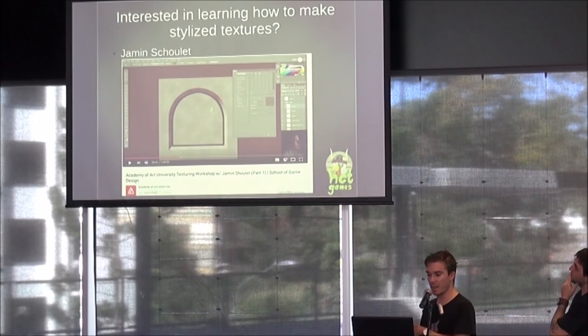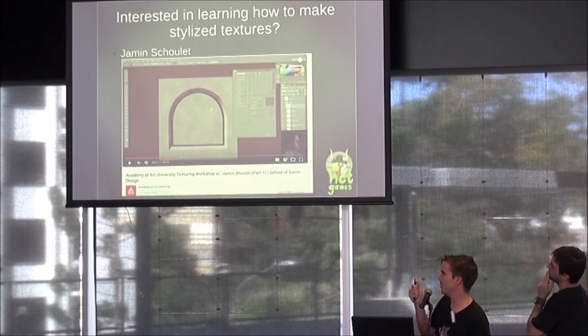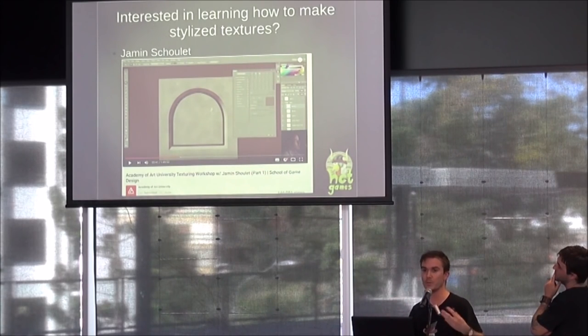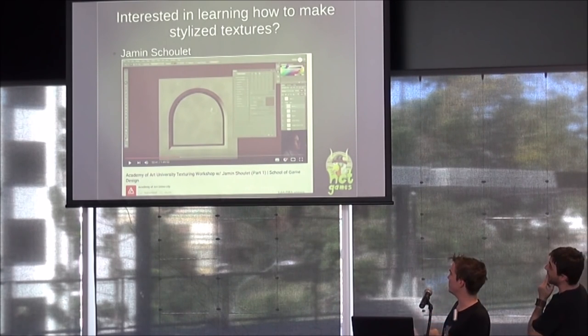If you're interested in learning how to make stylized textures, there's a Blizzard artist named Jarmin Shillette who worked on Warcraft 2, Warcraft 3, and World of Warcraft. He has a very good tutorial showing how to get everything out of the diffuse texture without using normal maps, specular maps, or anything like that. That concludes my part of the talk — on to Rhys's time.